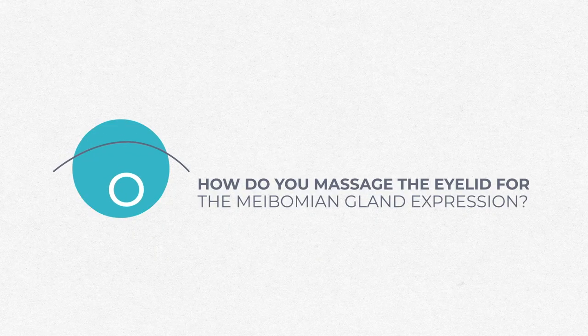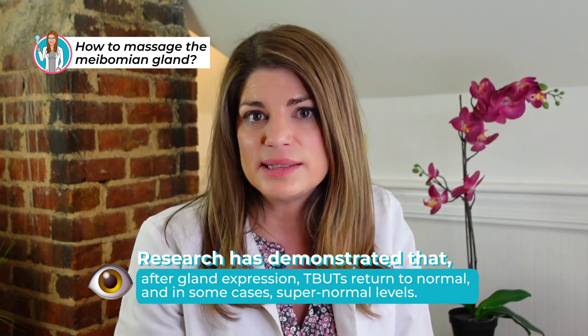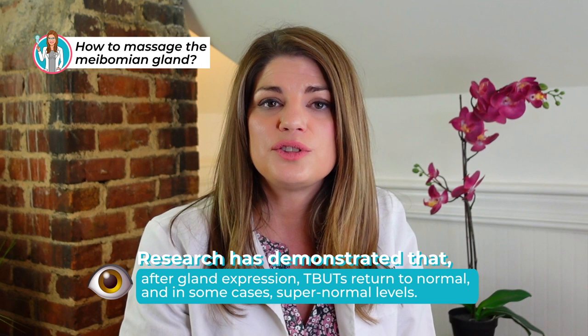Lid massage can dramatically improve symptoms by helping re-establish tear film stability. Research shows that after gland expression, tear breakup times return to normal — and in some cases even better than before. You can extend your finger, apply light pressure, and roll your finger upward on the lower lid while in up gaze. We're not wanting to squeeze — just gently roll the lid to get the oil to come out.